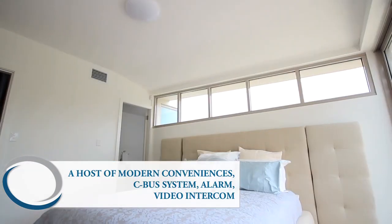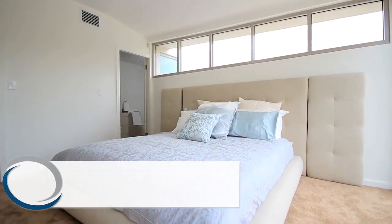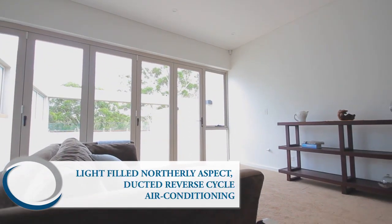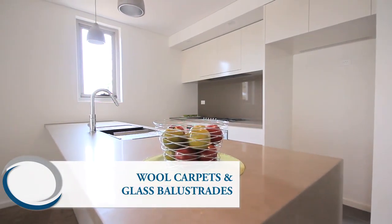A host of modern conveniences: C-bus system, alarm and video intercom, light-filled northerly aspect, ducted reverse cycle air conditioning, wool carpets and glass balustrades.